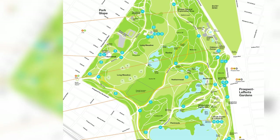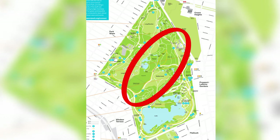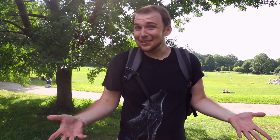Olmsted and Vaux, the creators of this park, after the success of Central Park were given a lot more resources to create the type of park that they wanted — to see their vision through. And you really see that with the symmetry of this park. It's broken into three sections: a long meadow, which is a grassy area; a wooded area, which is actually a native forest here in Brooklyn; and a giant lake. It's definitely a community-oriented place, and it's way less touristy than Central Park. I gotta say, it was a lot of fun checking it out.